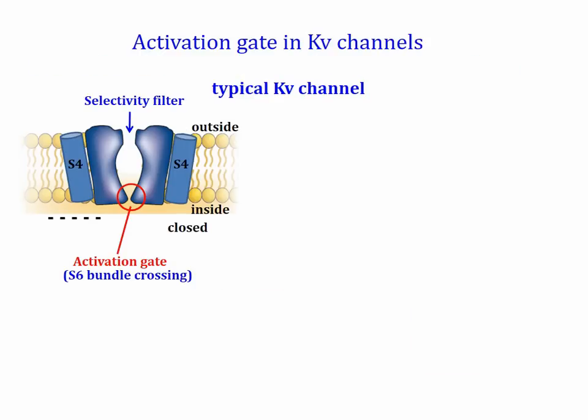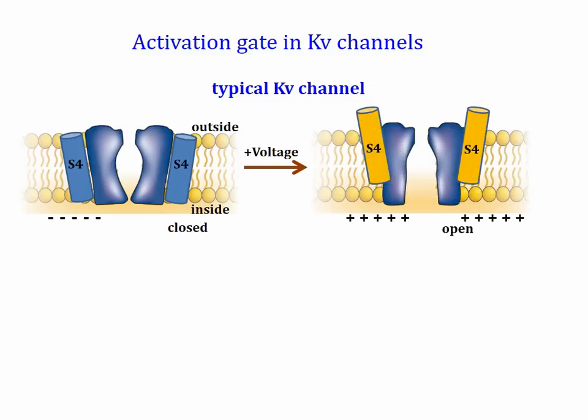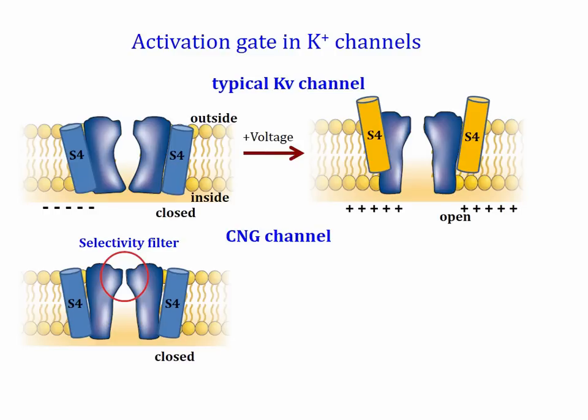In a typical voltage-gated potassium channel, the activation gate is formed by the crisscrossing of the intracellular ends of the four S6 segments, the so-called S6 bundle crossing. When the membrane is depolarized, the primary voltage sensors, i.e. the S4 segments, are outwardly displaced and this movement causes the S6 segments to splay apart and open the bundle crossing gate. However, in cyclic nucleotide gated or CNG channels, the selectivity filter functions as the primary activation gate while the bundle crossing is always in an open conformation.